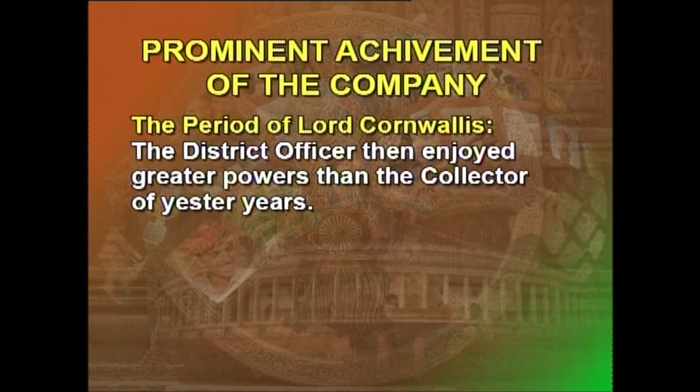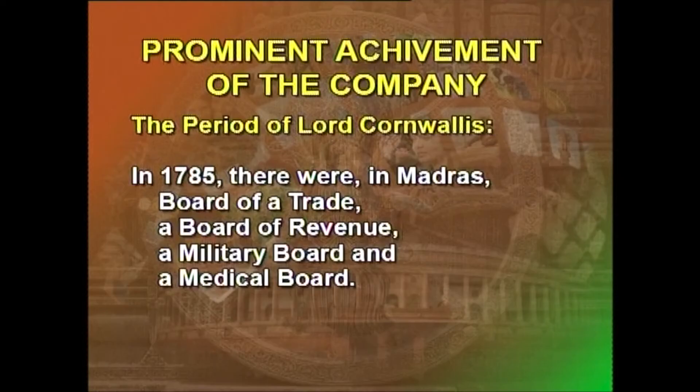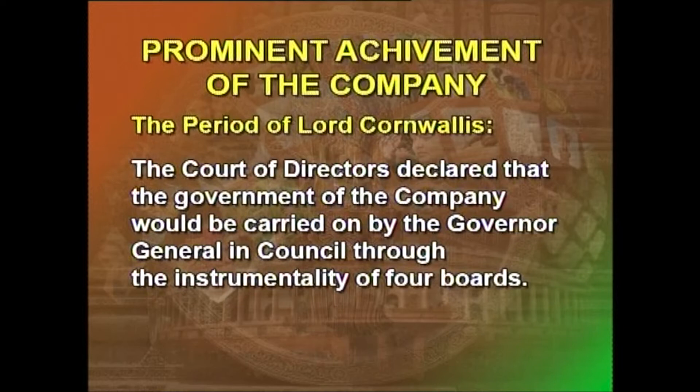Another aspect worth noting is that the district officer then enjoyed greater powers than collectors of later periods. The reasons attributed are lack of central control due to lack of transport and communication, and the absence of municipal councils and district boards to limit his authority. During the times of Hastings and Cornwallis, boards were set up for the administration of different departments in Calcutta and Madras. In 1785, there were in Madras a Board of Trade, a Board of Revenue, a Military Board, and a Medical Board, composed of council members and other officials put in charge of detailed departmental administration.